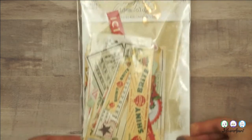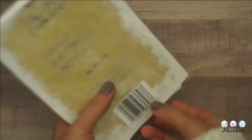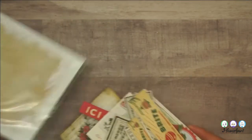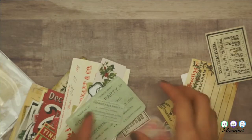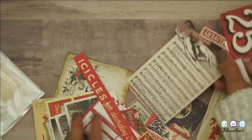Moving on, I got this Tim Holtz ephemera pack — again Christmas themed. I just love his vintage style. It's basically similar items in different sizes of ephemera, so I'll just spread it out a little bit.